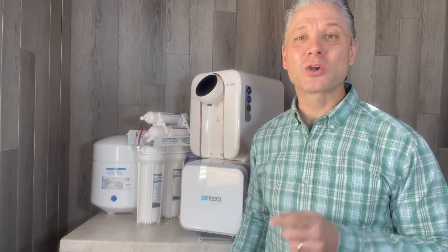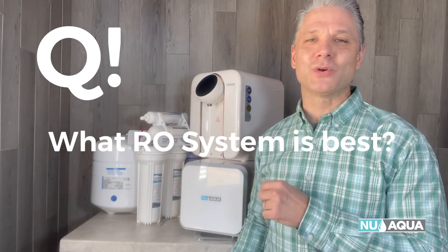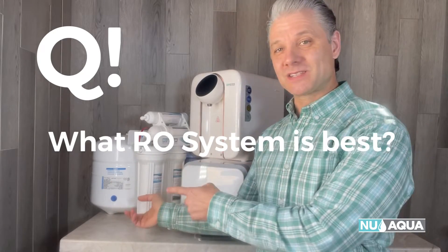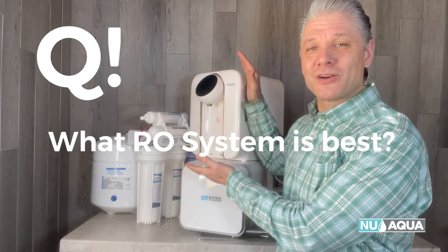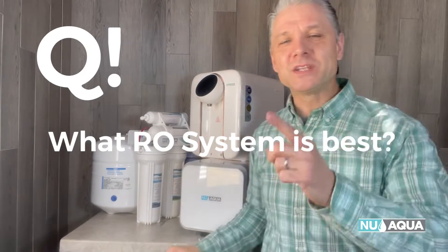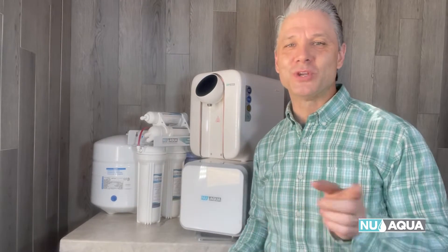Hello, Tony from NuAqua here. Question of the day is: what RO system is best for my household? Some people need a tank system, some people need a tankless system, while others just need a countertop system that does it all. In this video, I'm going to show you how to decide which RO system is best for you and your family.